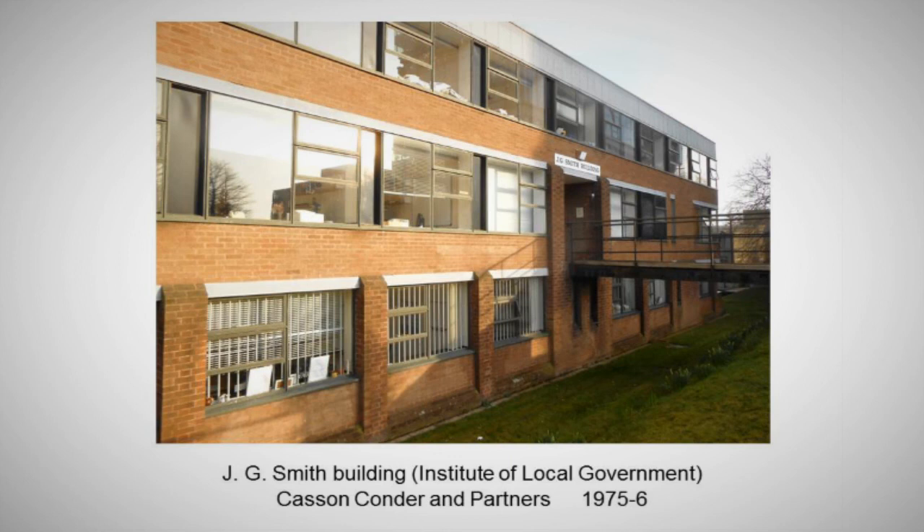And one last building of the great phase — the J.D. Smith Building, the Institute of Local Government, by Casson and Conder and Partners. Still the same materials as the School of Education. Notice it's got a bit chunkier with those very explicit, almost traditional grip buttresses holding up the ground floor. So Casson and Conder were going that way at the end. I'm running a bit late so the next section will go very quickly.